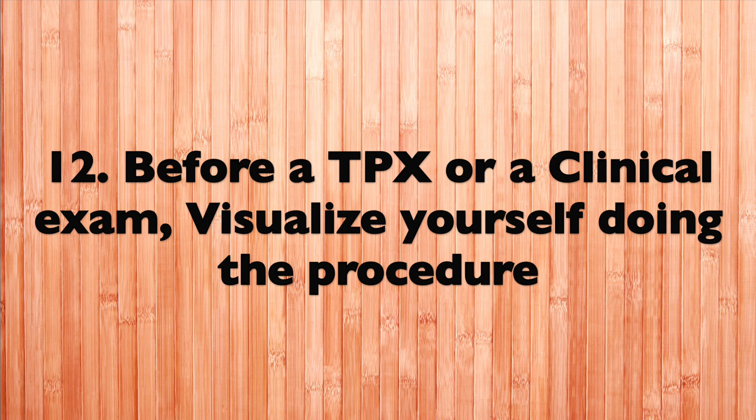Tip number eleven: fake it till you make it. When giving an oral presentation use this as your motto, because if you're nervous and they can see that, it's not going to go well. Use this motto during your clinical exams as well. I took my first clinical exam for perio and it didn't go well — my professor knew because I had some tears rolling down my face. But this time I was like, it's going to go perfectly, and even if it's not going well I'm still going to think it will — and it went fantastic.